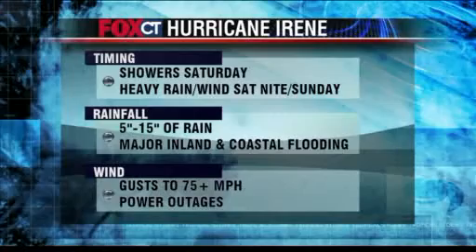It is Hurricane Irene that arrives here as we go on into and through this weekend. It's going to be a really, really nasty time for us. We will continue to keep you updated right here on Fox Connecticut at ctnow.com slash Irene for all the information you can find on Hurricane Irene, and of course, on Fox Connecticut.